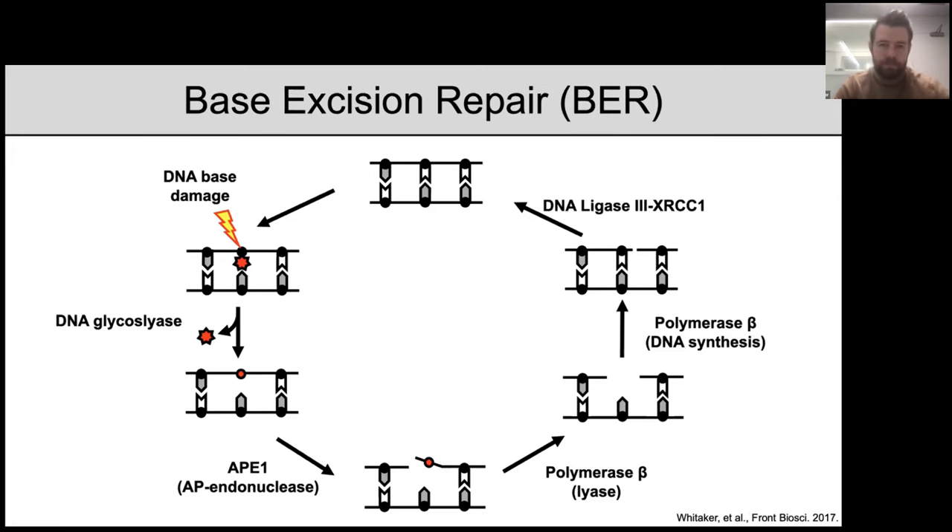Ultimately, what base excision repair does is restore the coding potential of the DNA and prevent the accumulation of mutations. Most of what we know about each of these base excision repair proteins has come from great in vivo work as well as important in vitro work studying each of these enzymes using in vitro biochemistry and structural biology. But all of these studies have focused on base excision repair in the context of free duplex DNA.